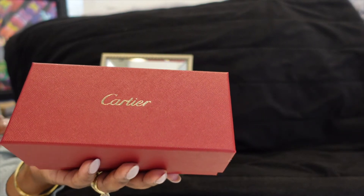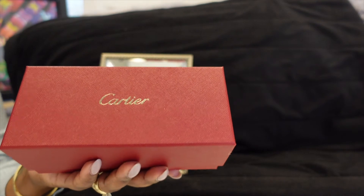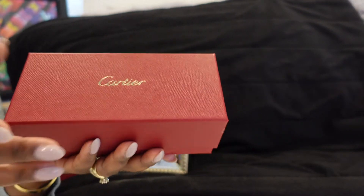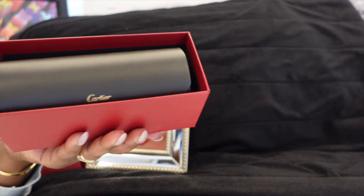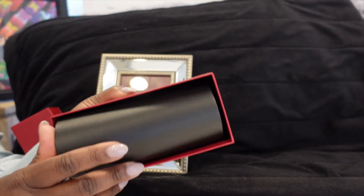Once you see this, you know that this is going to be something just extravagant. Let's keep opening. And these are, again, Cartier sunglasses. So we're going to open these.